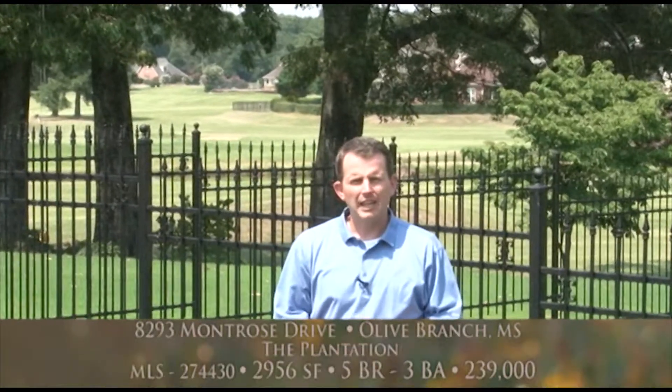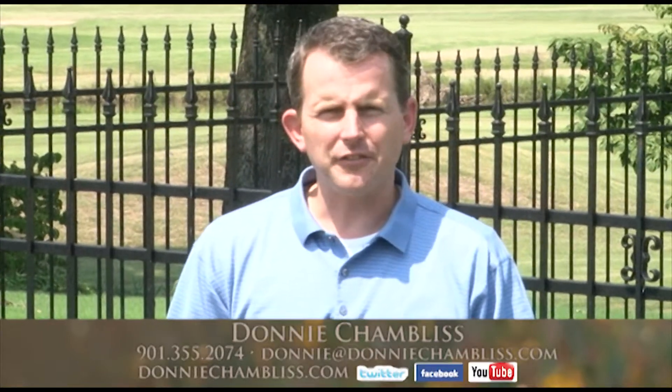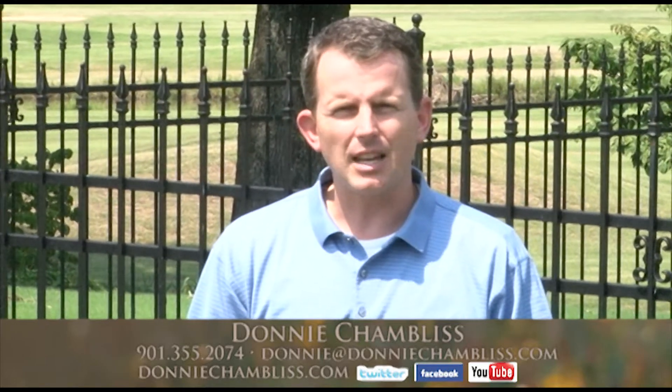Thank you for joining me on a tour of 8293 Montrose Drive in the Plantation community of Olive Branch, Mississippi. To arrange for a tour of this beautiful home, give me a call at 901-355-2074, or email me at Donnie@DonnieChambliss.com.